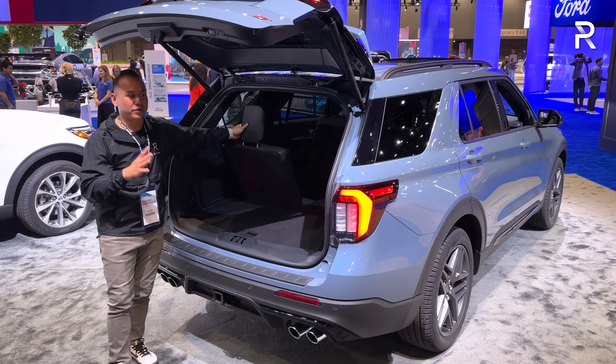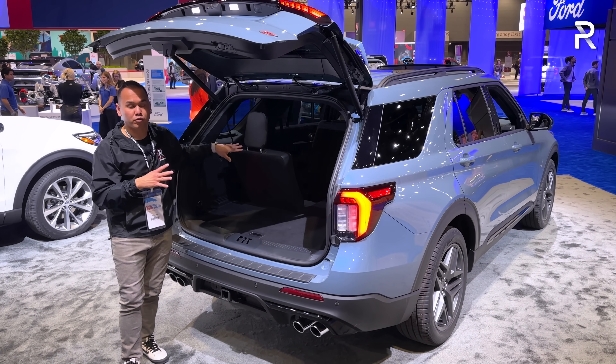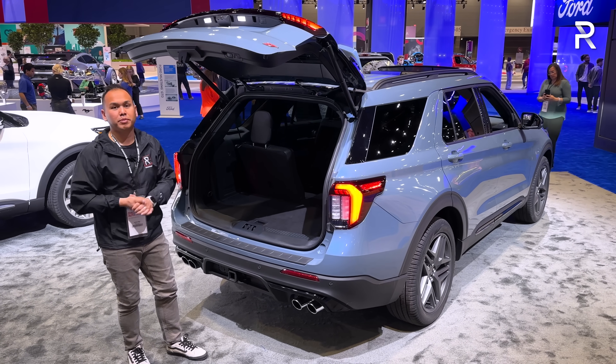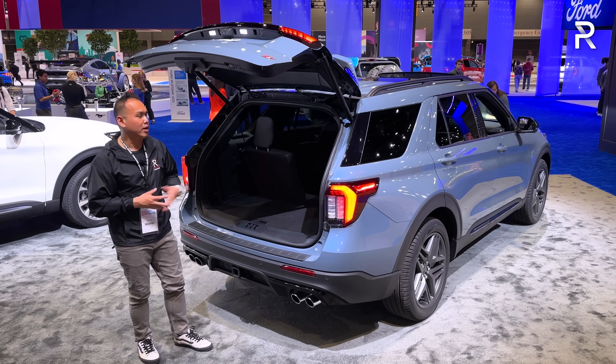Because this new Explorer is rear-drive based, it does have a little bit less cargo capacity than the previous generation, but it should still be a very usable amount for those who need to carry a lot of stuff.